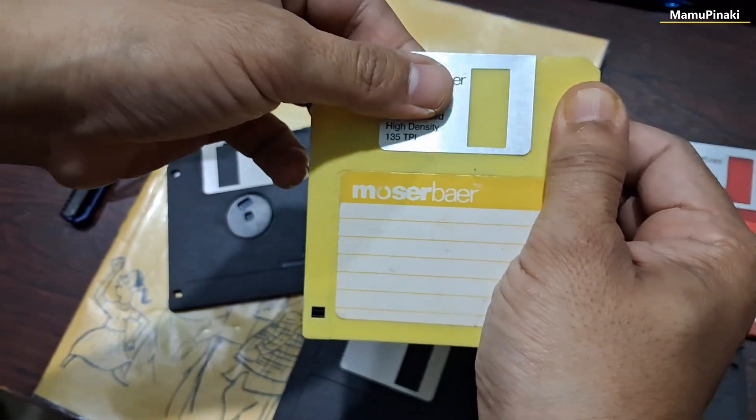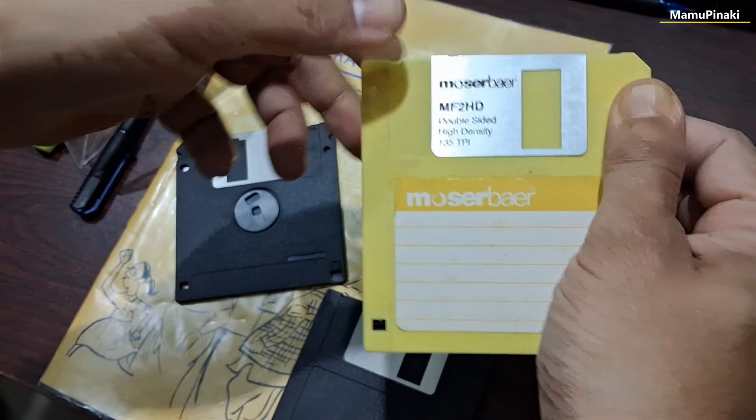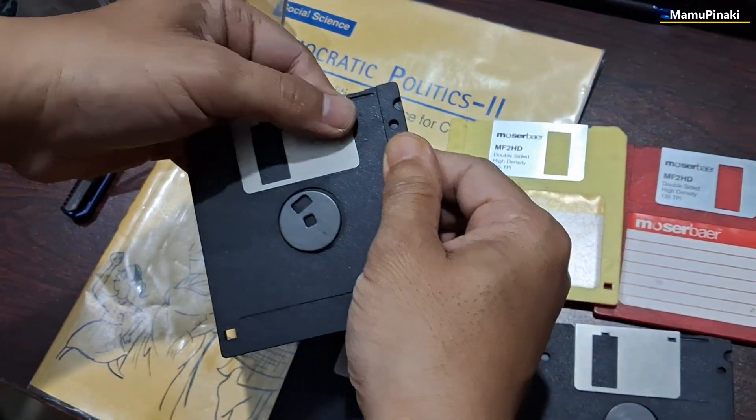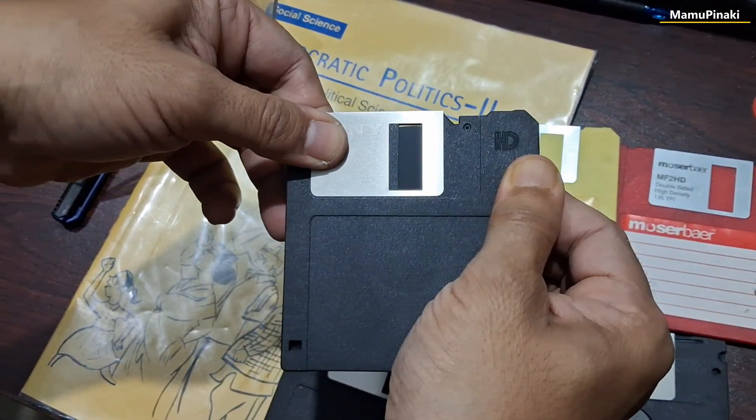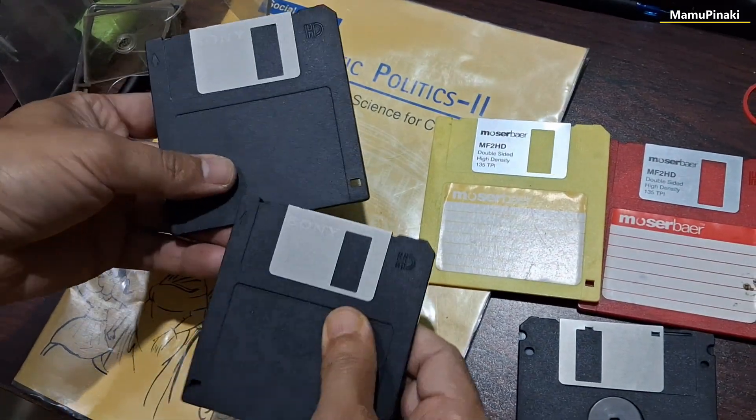Floppy disks are vulnerable to extreme heat above 120 degrees Fahrenheit, extreme cold at or below freezing, extreme humidity, water damage, dust, bending, and physical damage from other objects.